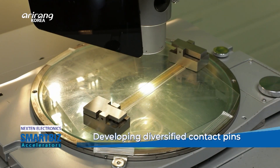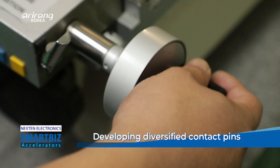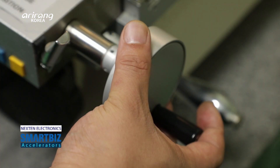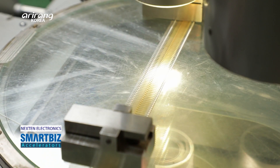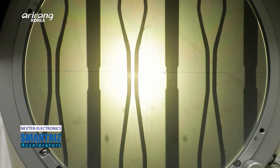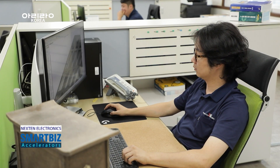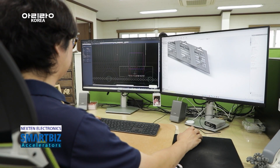The R&D lab of the company has promoted researchers to increase the performance of the products. The contact pins of the company have gained recognition in the field, and the products have obtained three patents. The company has recently boosted its studies to develop pogo pins with enhanced durability.